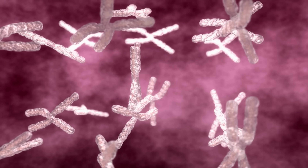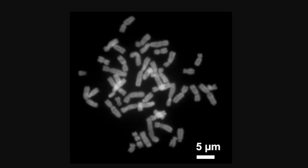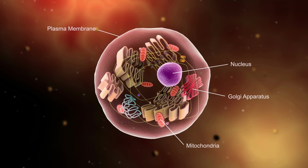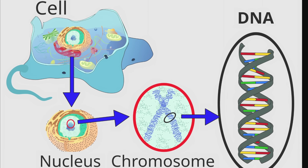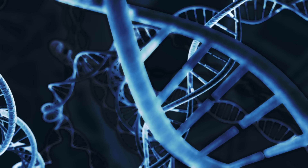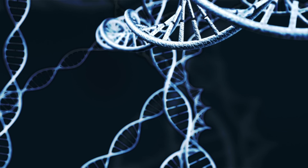If you took biology class a long time ago, let's briefly recap chromosomes. Your body is made out of trillions of cells, and inside almost every one of these cells there is a nucleus. Inside the nucleus you'll find DNA — the instruction manual for building and operating you and me. If you took all of the DNA from a single human and stretched it into one string, it would be approximately 2 meters long, which is somewhat difficult to fit into a cell.